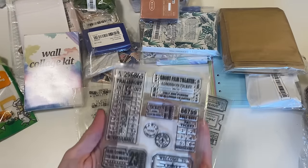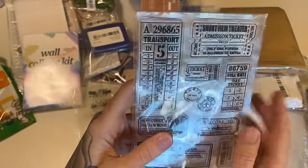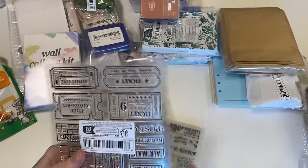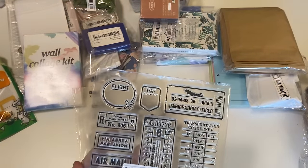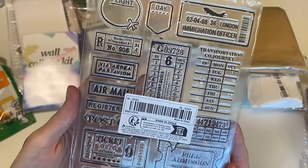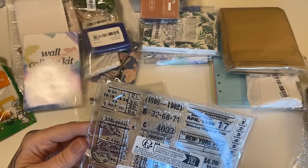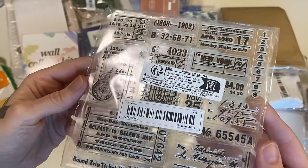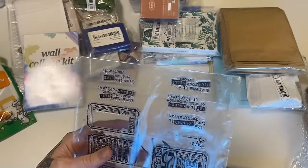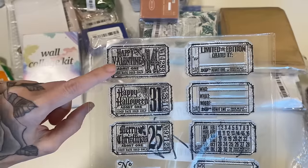So this is really fun because it's like a ticket stamp set. This will be really fun for any kind of vintage, especially any vintage junk journaling. I am specifically planning to do a travel themed journal and journal kits, and so these are going to be perfect. I can't wait to try these out. Lots of tickets and different sizes of stamps. This one's really cool because it has that really nice vintage vibe. And these will be really great for stamping in advance and using as ephemera.